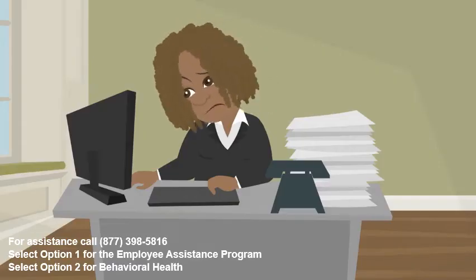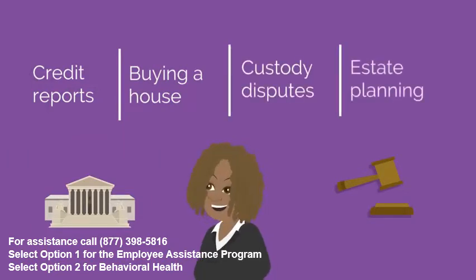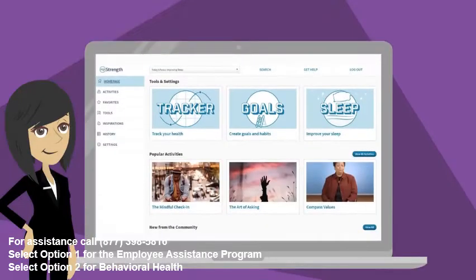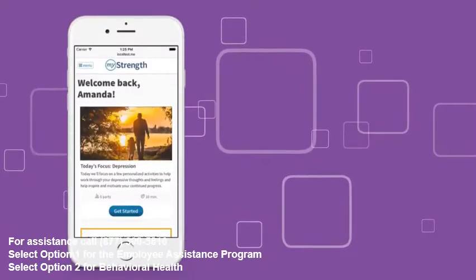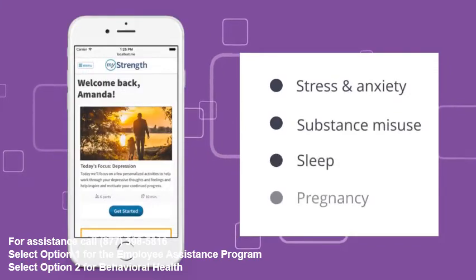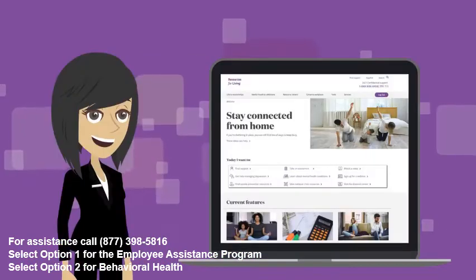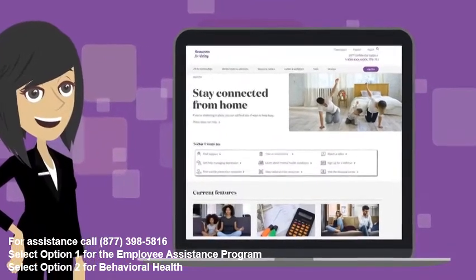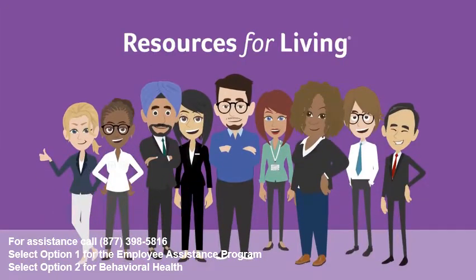Legal services can help with cleaning up your credit reports after identity theft, buying a fixer-upper, mediating custody disputes, estate planning, and more. You've also got access to online and mobile tools. MyStrength is an online mobile suite you can lean on to keep your mind, body, and spirit at their best. You can access guided programs to help you with managing stress and anxiety, substance misuse, sleep, pregnancy, and more. You can also track your mood or find motivation from daily inspiration, and access your member website for live webinars, articles, assessments, and resources.